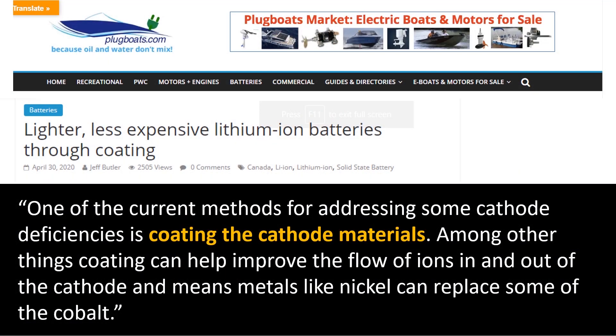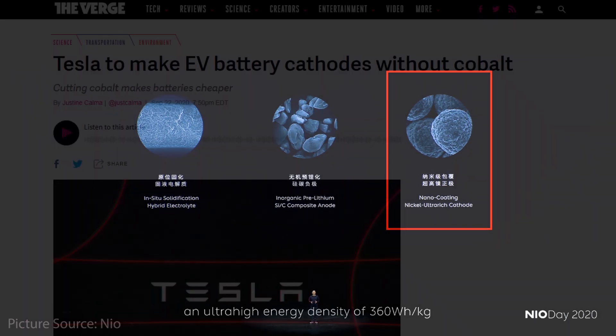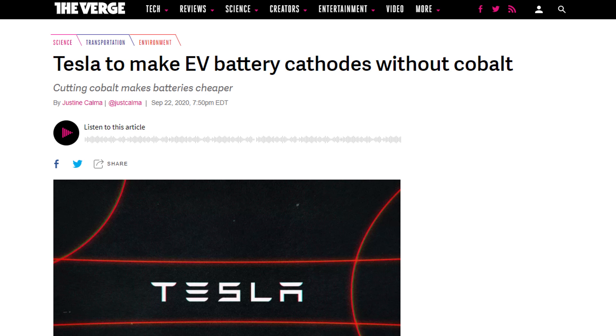An article from Plugboats.com discusses this: 'One of the current methods for addressing some cathode deficiencies is coating the cathode materials. Among other things, coating can help improve the flow of ions in and out of the cathode, and means metals like nickel can replace some of the cobalt.' So using these nano coatings allows for the nickel ultra-rich cathode that William Lee talked about. Tesla is also working to eliminate cobalt from their batteries, so they are most likely using comparable technology to help achieve this goal.